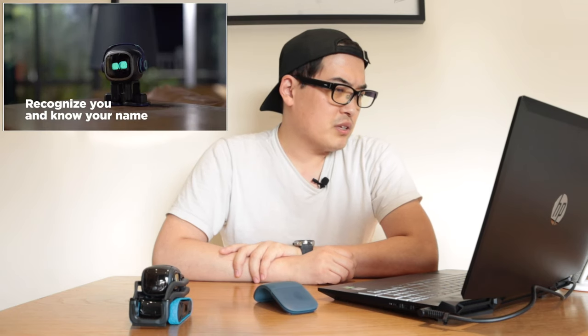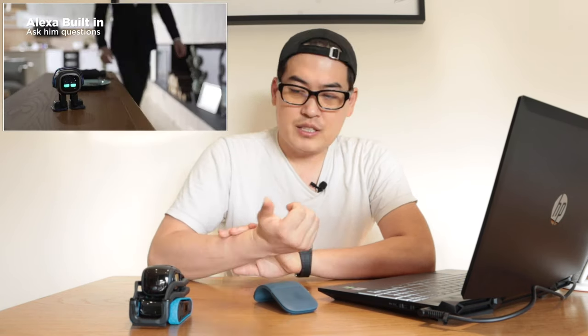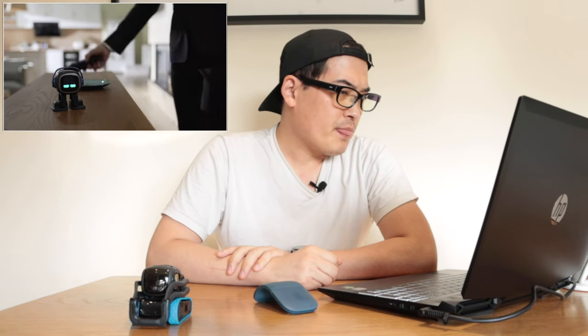You can play a game — Vector could recognize you and take pictures as well. EMO can dance, which is really cool, and Vector could do that too. You can also set an alarm, which is something Vector can't do, so I think it depends on the battery life.